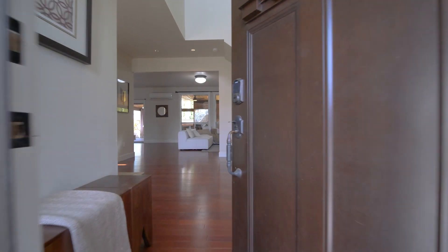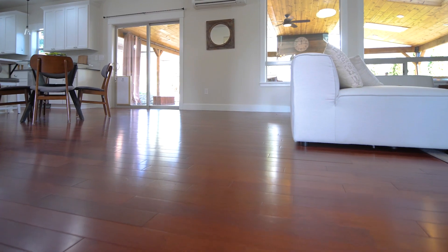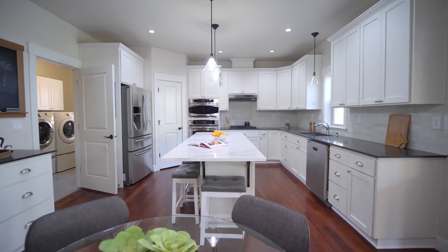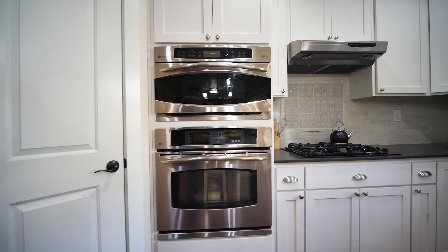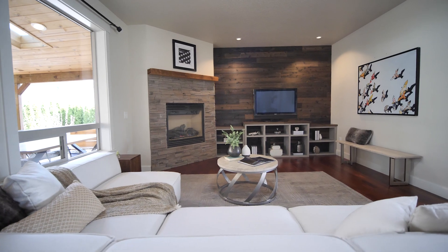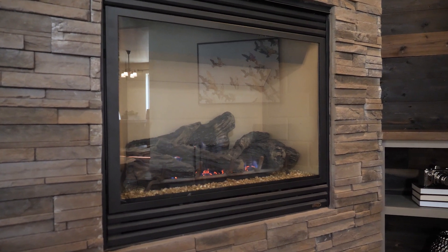Step inside to find nearly 3,500 square feet of living space with Brazilian cherry hardwood floors leading you throughout the main level. The open concept kitchen features quartz countertops, a large eat-up island, walk-in pantry, stainless steel appliances, and a coffee bar. An eating nook and family room are adjacent to the kitchen and feature a gas fireplace and built-ins.